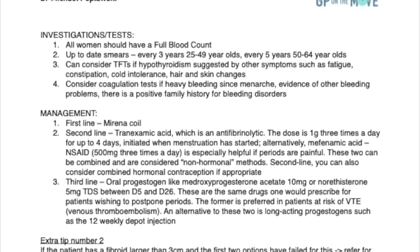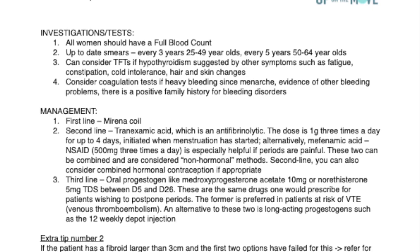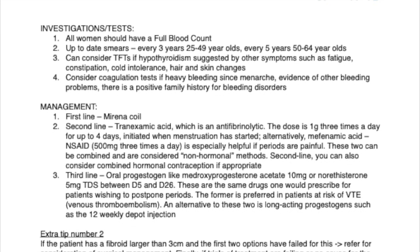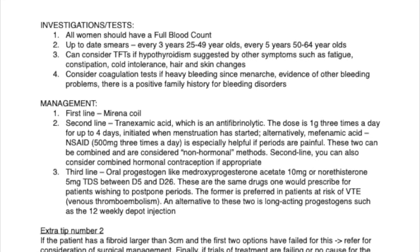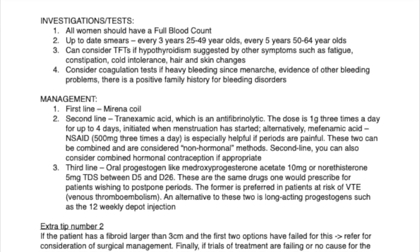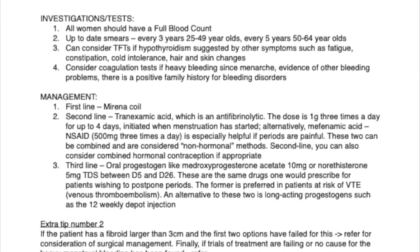In terms of management: 1. First line — Mirena Coil. 2. Second line — tranexamic acid, which is an antifibrinolytic. The dose is 1 gram, 3 times a day, for up to 4 days, initiated when menstruation has started.